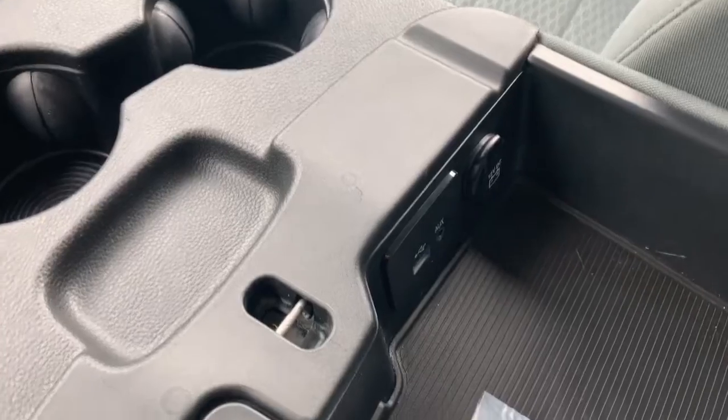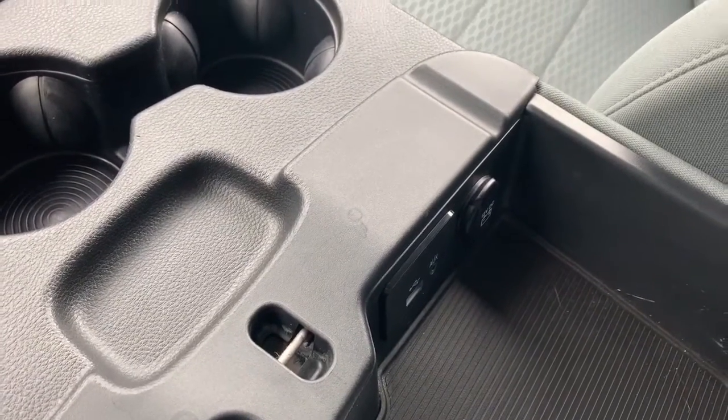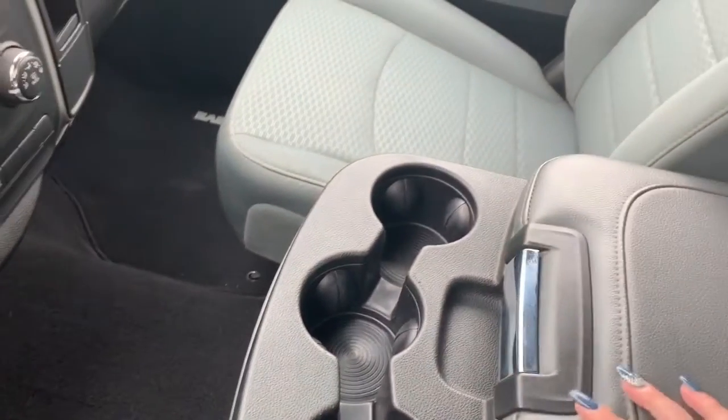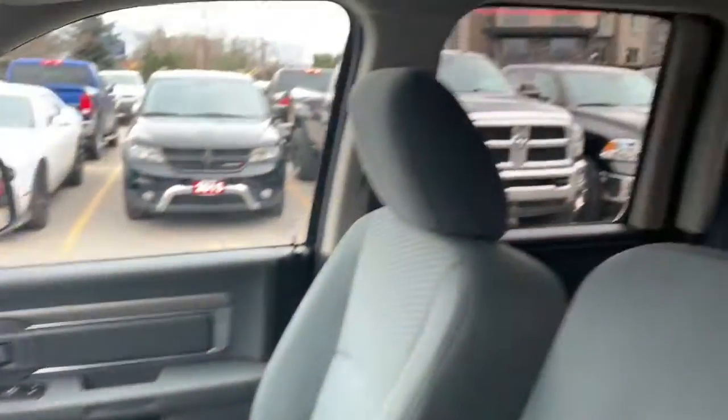In the top part of the center console you will find USB and auxiliary plugins as well as another 12 volt DC plugin. You also have bench seating in the front, so the truck can seat six in total.